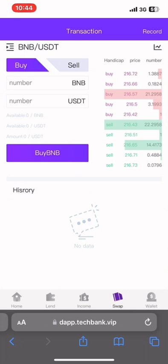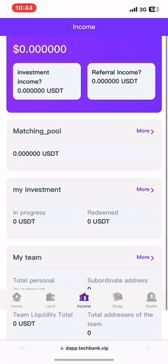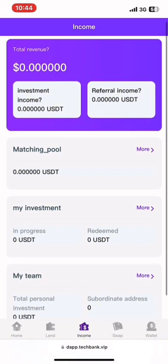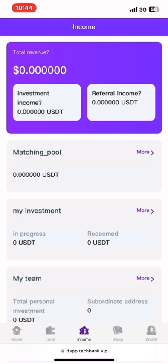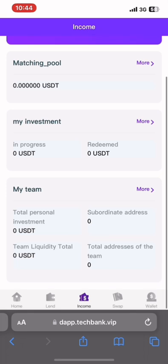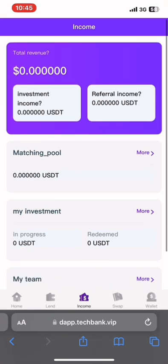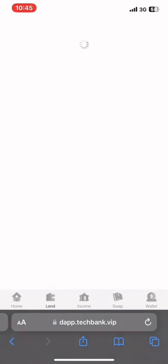You can trade BNB against USDT. Looking at my wallet income, you can see I have 0.00 because I haven't invested yet — this platform is all about investments. Before you invest in any platform, as I always say, first analyze and do your own research so that you understand the platform very well.